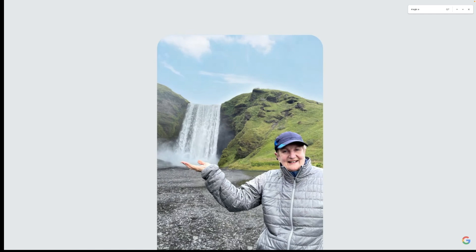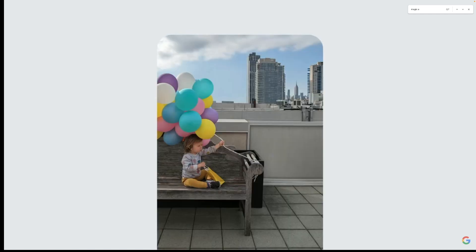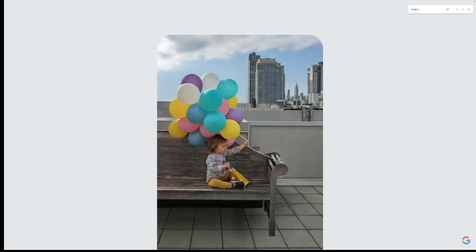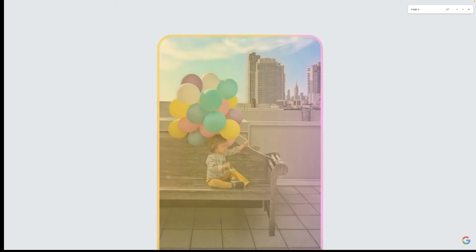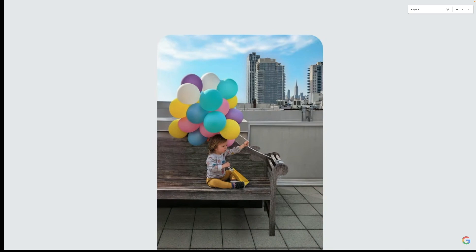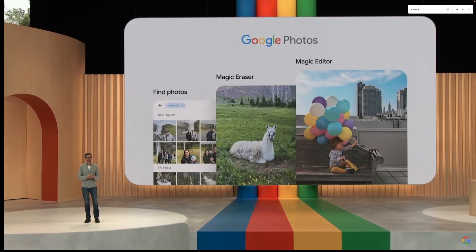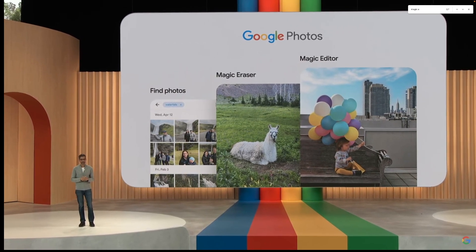Let's look at something even more amazing. You always want your kid at the center of the picture, and you wish the balloons weren't cut off — no problem. You can reposition the birthday boy, and Magic Editor automatically recreates parts of the bench and balloons that were not captured in the original shot. The sky is a little dark? You can punch up the sky, and it also changes the lighting in the rest of the photo so the edit feels consistent. So you can relax and not stress about capturing the perfect photo right away. Google is now rolling out Magic Editor in Google Photos.